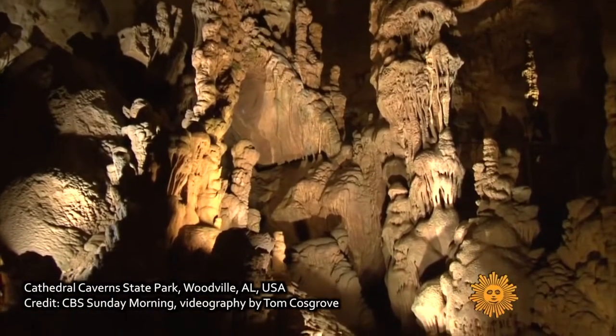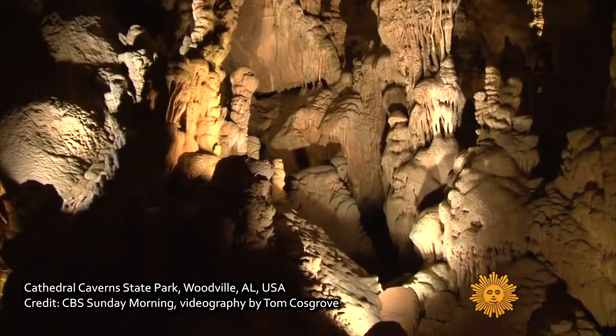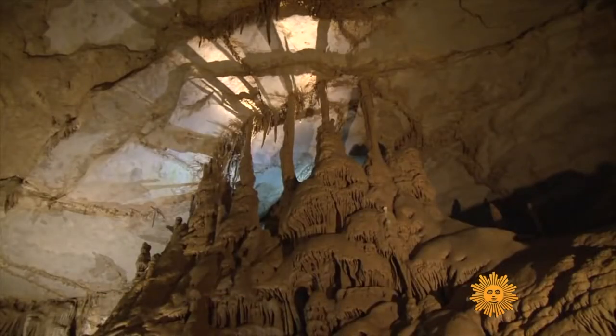Natural limestone caverns can be spectacular. Here's a wonderful example of one: Cathedral Caverns State Park in North Alabama. I've been there many times — I grew up not far from there.